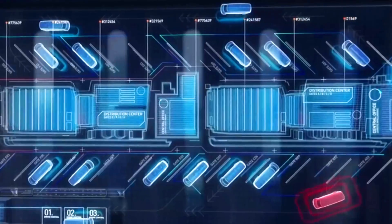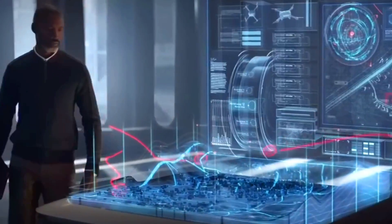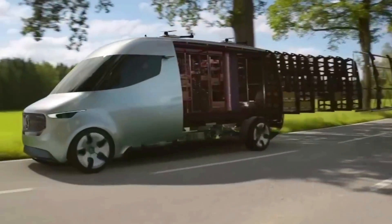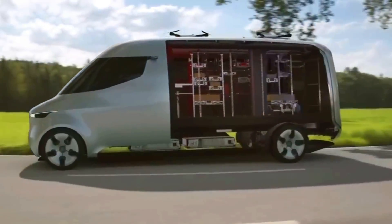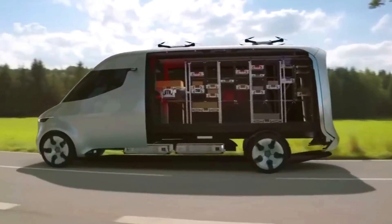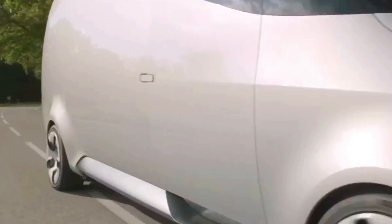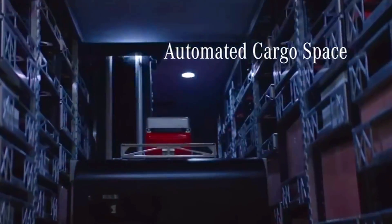This eliminates the need for manual handling, reducing workload and improving efficiency. The Vision Van works in conjunction with MetaNet M2 drones for autonomous air deliveries in urban areas. The drones can access areas difficult for the van to reach, expanding the delivery range and reducing traffic congestion.